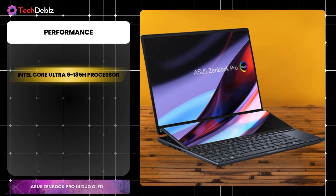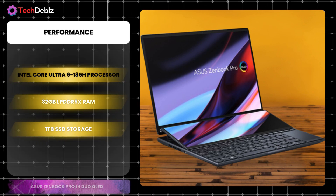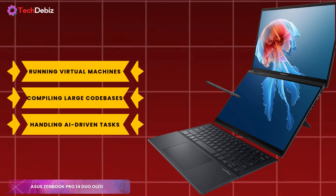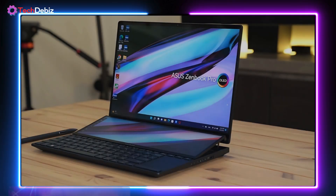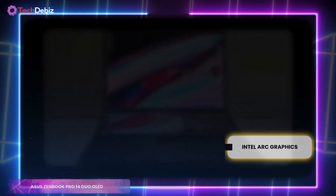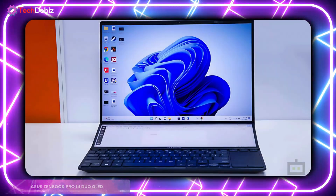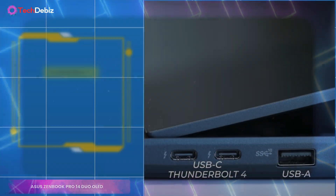Under the hood, the Intel Core Ultra 9 185H processor, paired with 32GB LPDDR5 RAM and 1TB SSD storage, ensures lightning-fast performance. Whether you're running virtual machines, compiling large code bases, or handling AI-driven tasks, this laptop is more than ready. The integrated Intel Arc graphics offer seamless visuals for both work and entertainment. Battery life is solid, with up to 13.5 hours in single-screen mode and 10.5 hours in dual-screen mode. Fast-charging technology keeps you powered up quickly, making it perfect for long coding sessions.